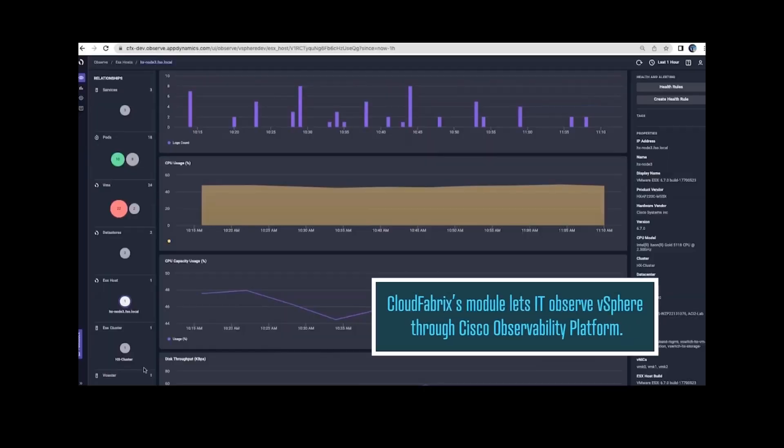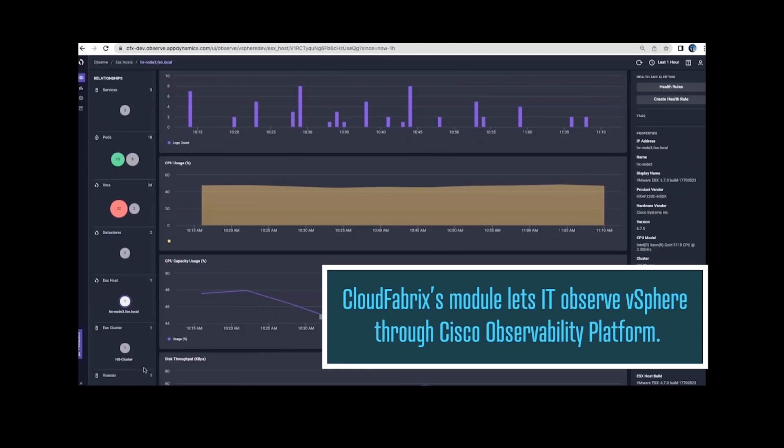Our first module, vSphere Observability, is primarily targeted toward the VM admin — being able to provide the full-stack viewpoint in a VMware stack, all the way from applications to the VMware layer and below. It's not just enough to glance insights into VMware itself; there are other related components: networking, compute, storage — all of that. You cannot look at it in silos. That's what full-stack visibility provides. We also announced today SAP Observability, which gleans insights into a complex SAP landscape.